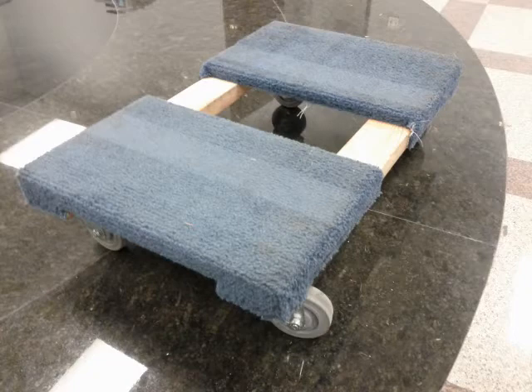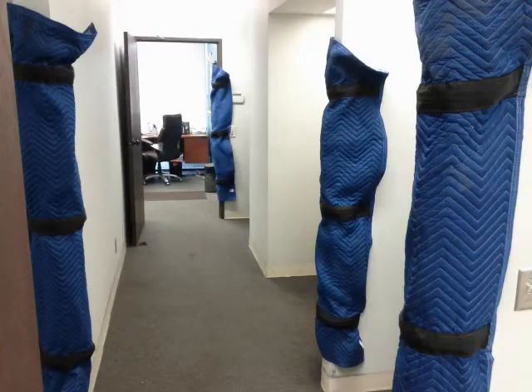This is one of our tools that we use, which is the cart. Your tables, larger boxes, things like that will roll on these carts. They are a foam urethane wheel — very quiet, very discreet — just a wonderful tool.